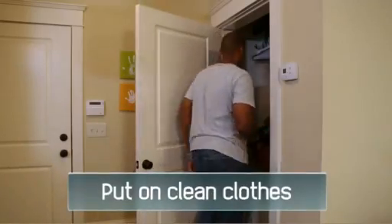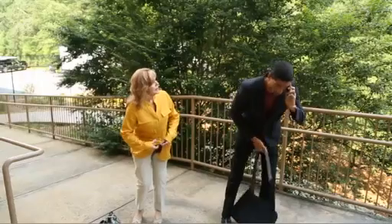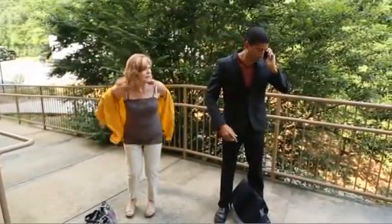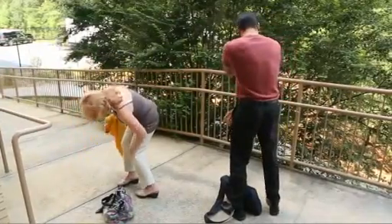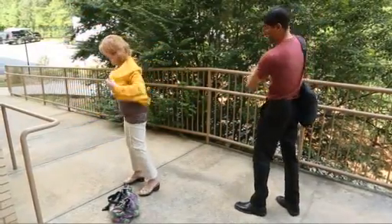Put on clean clothes. Clothes in a closet or drawer are safe to wear. If you do not have clean clothes, take off your outer layer of clothing and shake or brush off your clothes. You may wish to cover your nose and mouth while you do this to keep from breathing in radioactive material. After you have brushed off your clothes, you can put them back on.